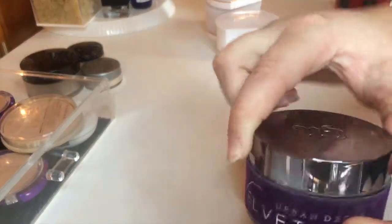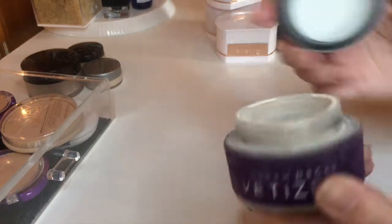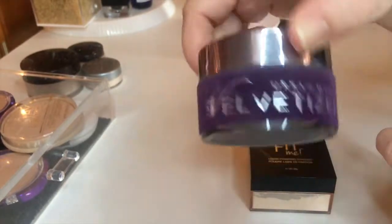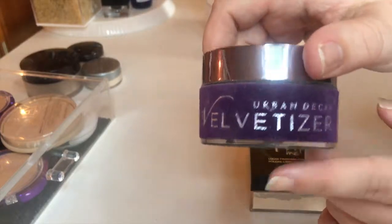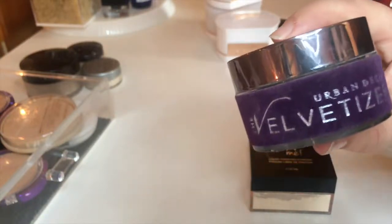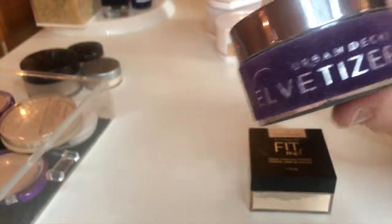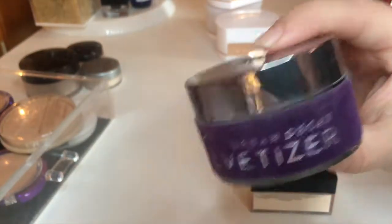Next up I have the Urban Decay Velvetizer Powder. This is an amazing powder — I'm actually more than halfway through it. I hate the packaging, it looks so gross and grimy, similar to the Anastasia Beverly Hills palettes that get so dirty. But the product itself is amazing. I don't mix it into foundations as much since it's winter and dry, but in fall and spring I love to mix it in. When I'm not mixing it into foundations I just use it to set my under eyes and it looks beautiful. So I'm going to hold on to this one.